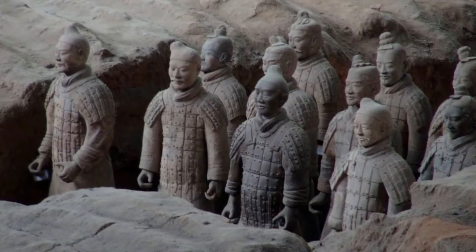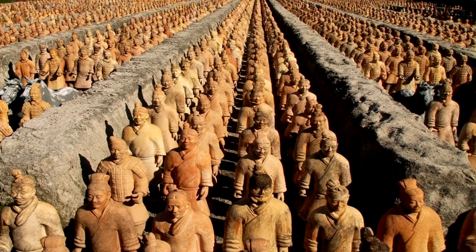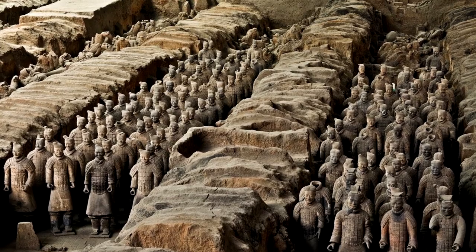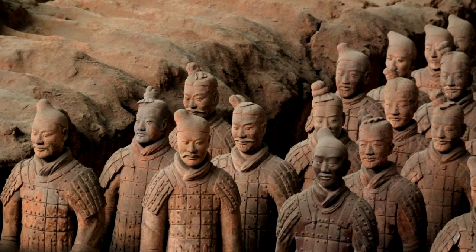The Terracotta Army is a massive collection of life-like and life-size statues of Chinese soldiers from the army of China's first emperor, Qin Shi Huang. The army was interred with the emperor when he died more than 2,000 years ago. As well as some 8,000 soldiers, there are 130 chariots and 670 horses.